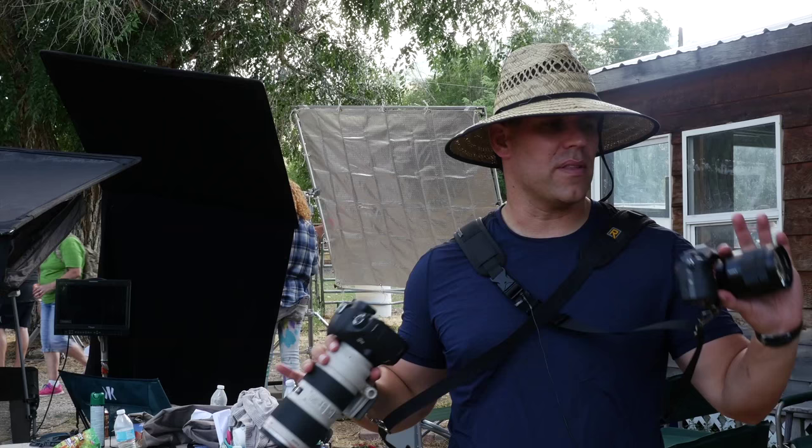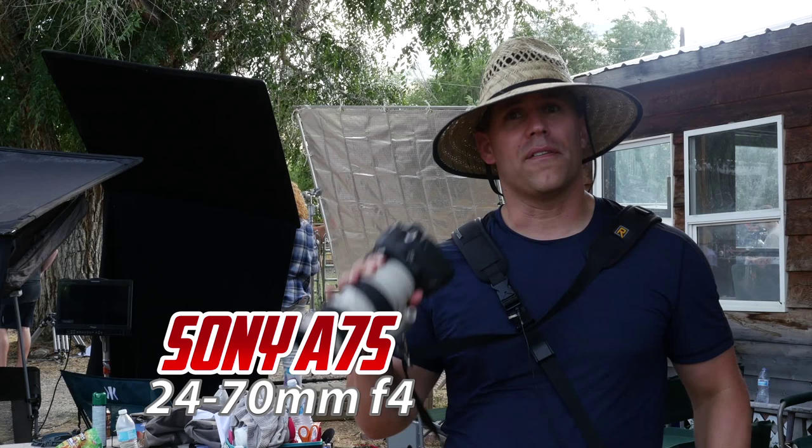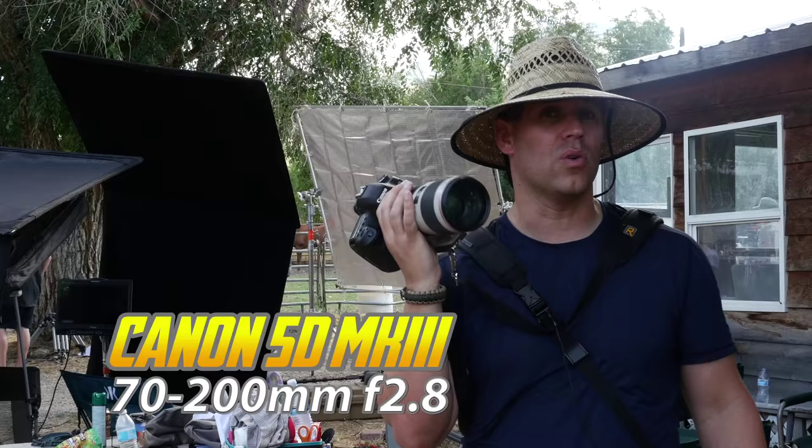I'm carrying two cameras most of the time on set. I've got the Sony a7s with a 24-70mm f4, and I've got a 5D Mark III. I have many Canon lenses but the one that's usually on it is the 70-200 f2.8.